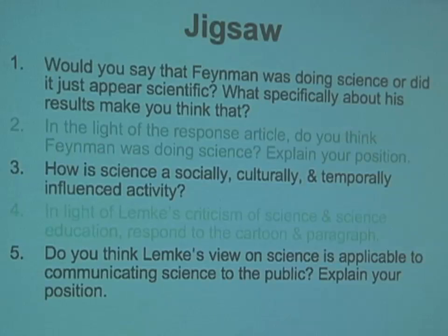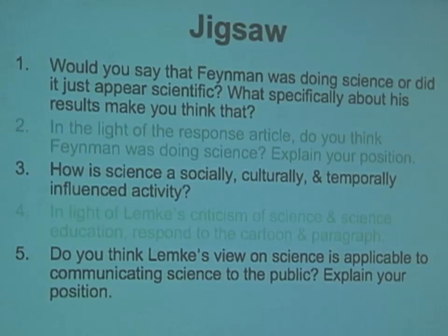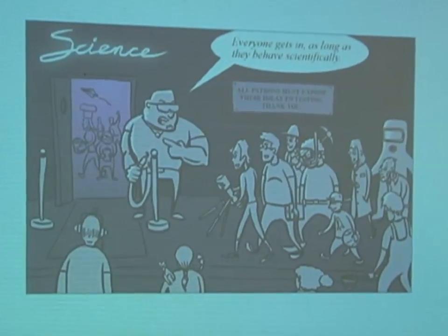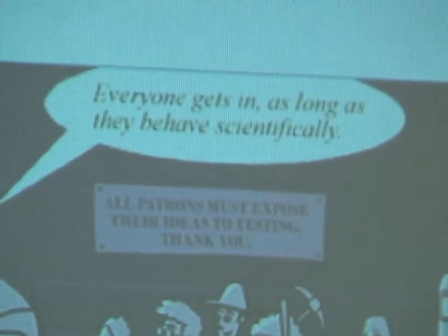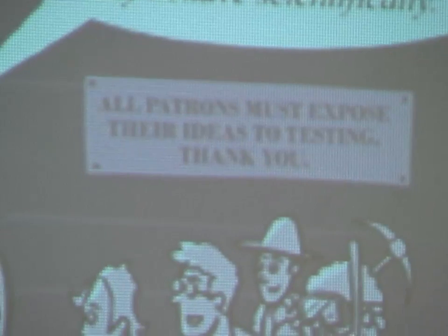In light of Lemke's criticism of Western science and science education, students respond to a cartoon of a bouncer at a club called 'Science,' which says everyone gets in as long as they behave scientifically, and all patrons must expose their ideas to testing. The question for students is: what does it mean to behave scientifically? They come up with a list, but not everyone agrees.